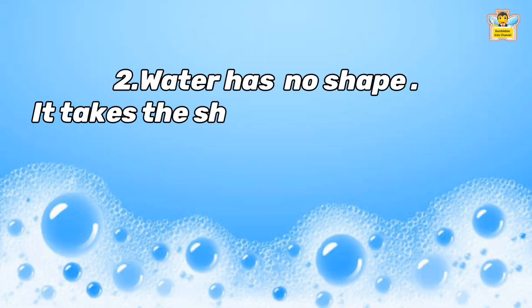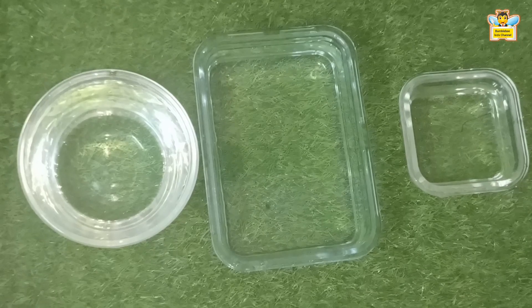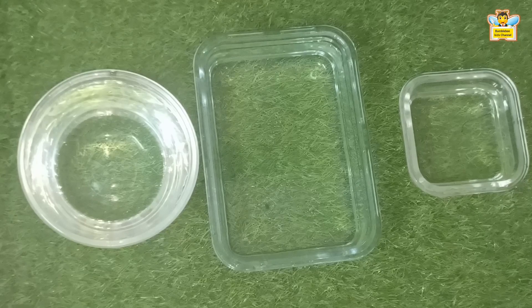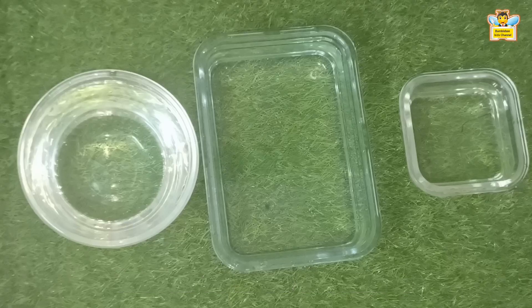The next property of water is: water has no shape. It takes the shape of the container in which it is kept. For this experiment, we need water-filled containers of different shapes. Water is like a special liquid — it is free-flowing. When we put it in a container, it takes the shape of that container.